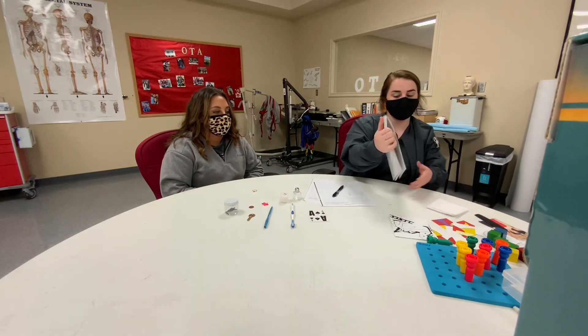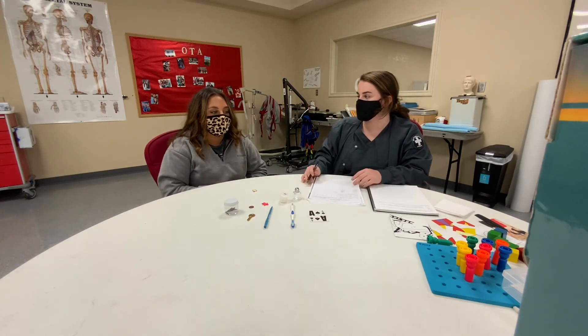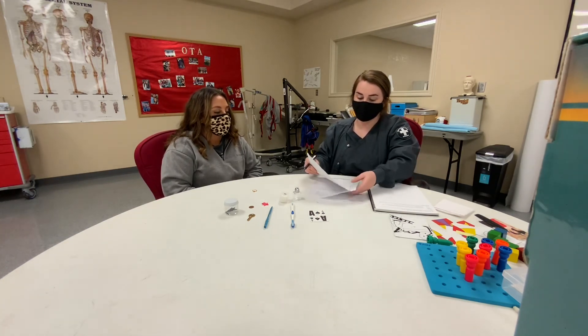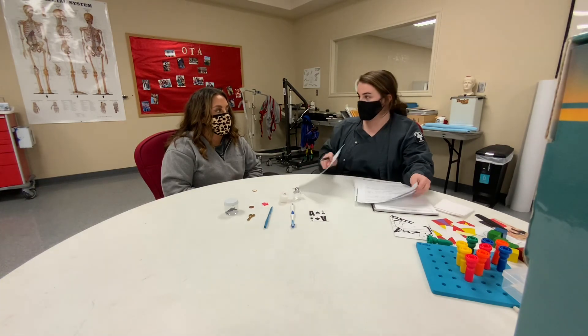And how was your thinking and your memory? Did you notice a change throughout the assessment? No. We're going to show this video to your OT and show him your scores and we'll get back to you.